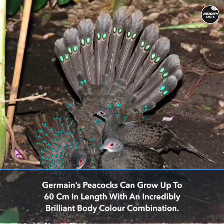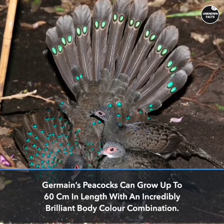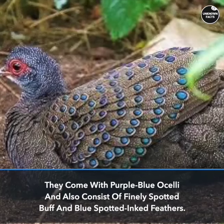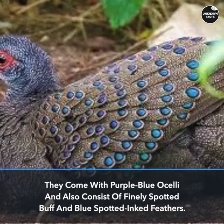Germaine's Peacocks can grow up to 60 cm in length with an incredibly brilliant body-color combination. They come with purple-blue ocelli and also consist of finely spotted buff and blue-spotted inked feathers.